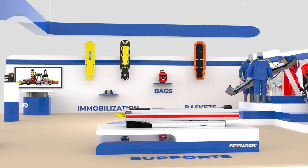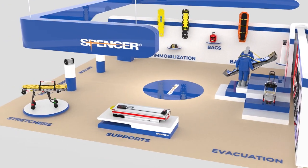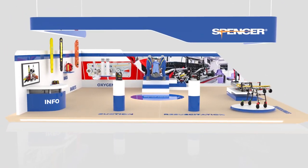As one of the few international companies able to fully fit an ambulance, we are pleased to display our unique stretcher support system, as well as our immobilization, resource station and oxygen equipment.